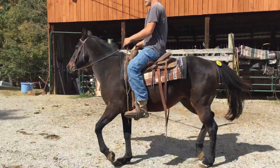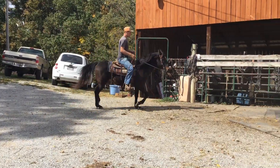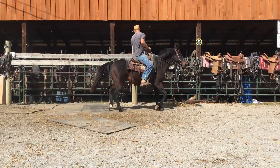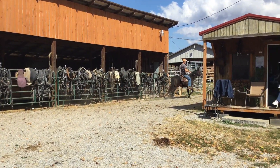Quarter horse pony cross, stands about 13'3", maybe 14'3", I don't believe so. Tag number 4422, really, really broke now.